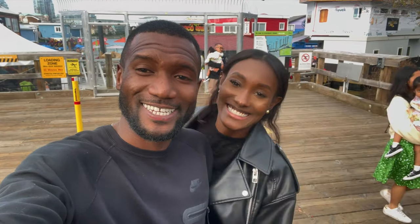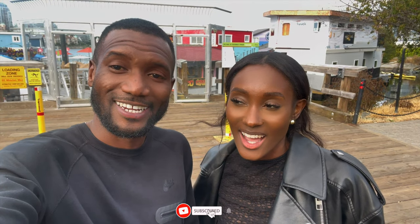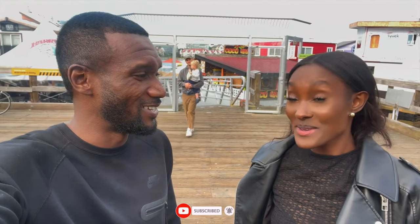Thank you guys for watching. I hope you enjoyed this video today. I can't get over how nice the people are and how chilled everything is — so beautiful. Beautiful British Columbia!